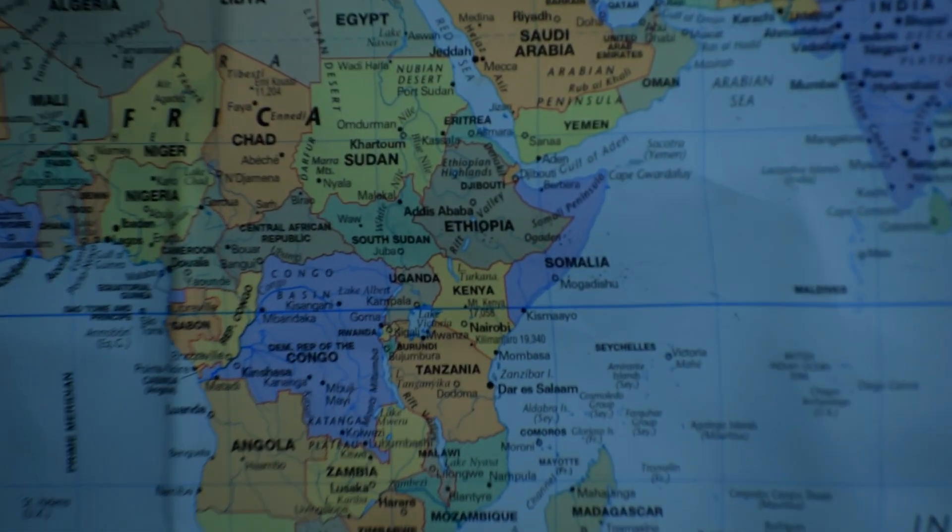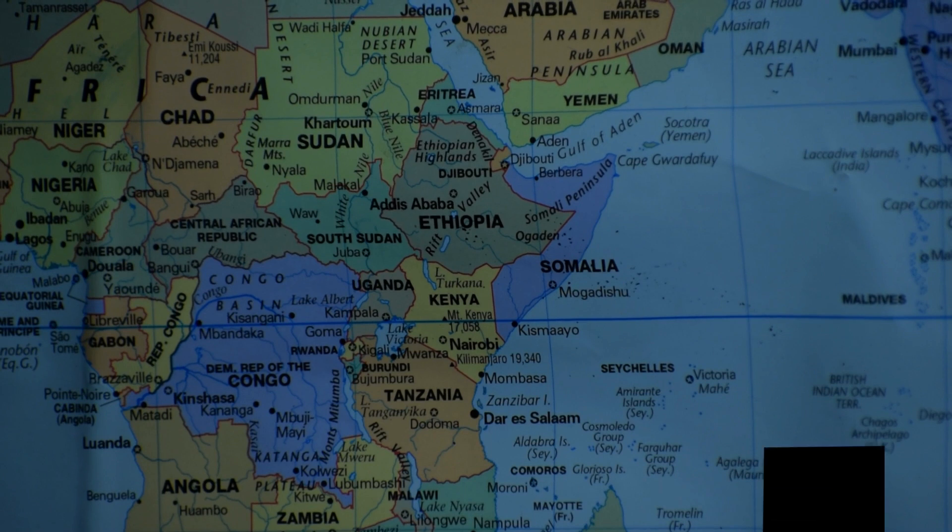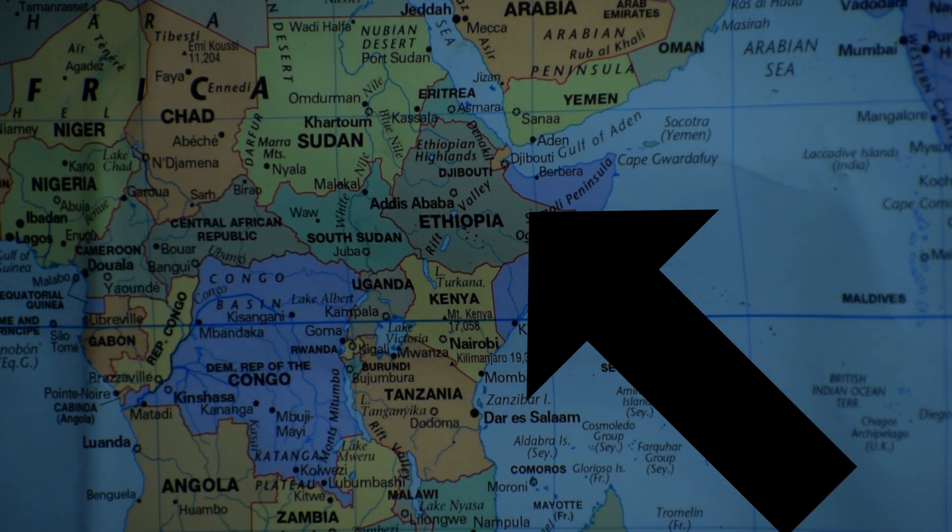Now, for those of you that failed geography, Ethiopia is not in the Caribbean — it's in Africa. It's surrounded by Somalia, Kenya, the Sudans, and something that I don't know how to pronounce.